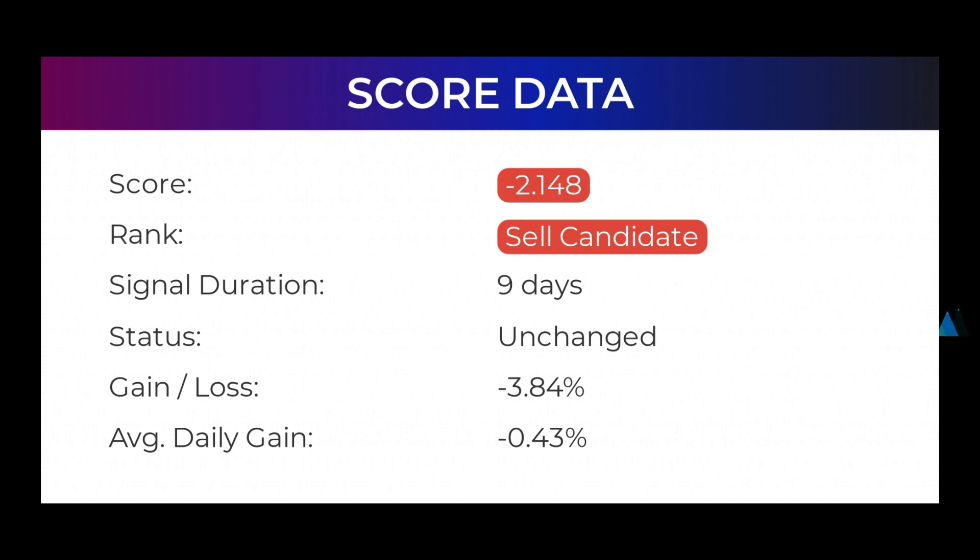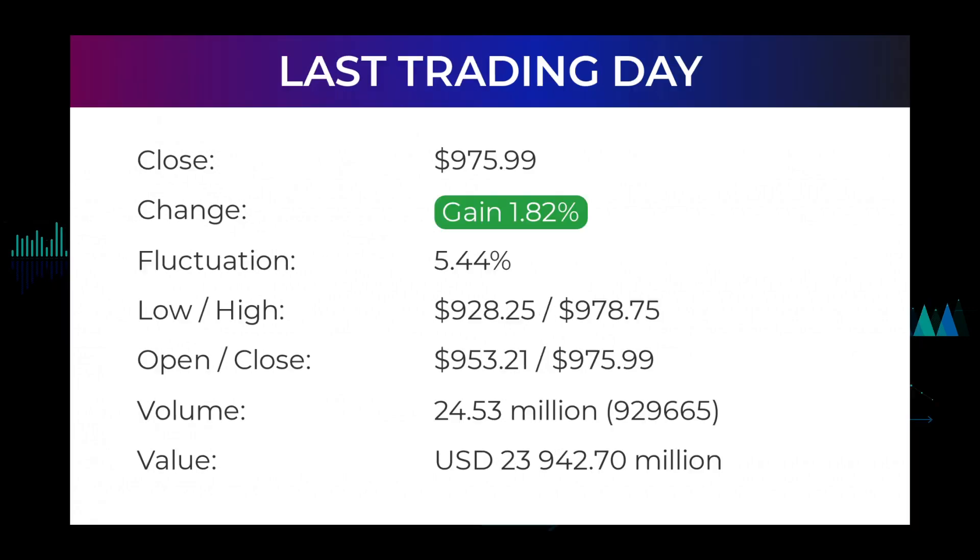In this period the stock has had a loss of minus 3.84%, which is an average return of minus 0.43% per day since first recommended. In our daily updates for Tesla, our last headline reads: Tesla stock price up 1.82% on Wednesday. The Tesla stock price gained 1.82% on the last trading day, Wednesday December 15th, 2021.